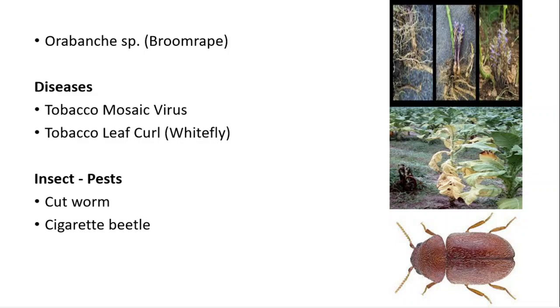The important weed found in tobacco is Orobanche species or broomrape, which is a total root parasite and an important plant parasite in tobacco fields. Regarding diseases, tobacco mosaic virus is an important disease, and tobacco leaf curl is transmitted by whitefly as a vector. Important insect pests include cutworm Spodoptera litura and cigarette beetle Lasioderma serricorne, which is a storage pest.